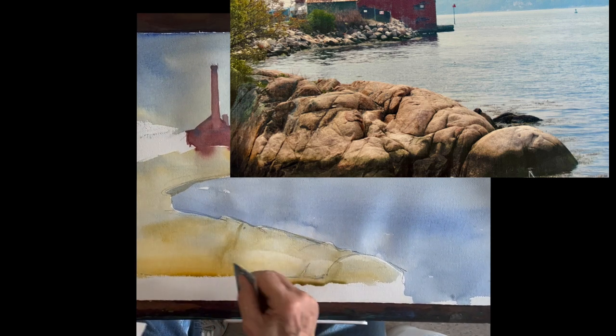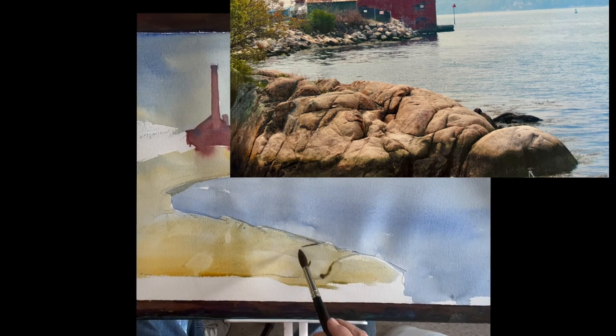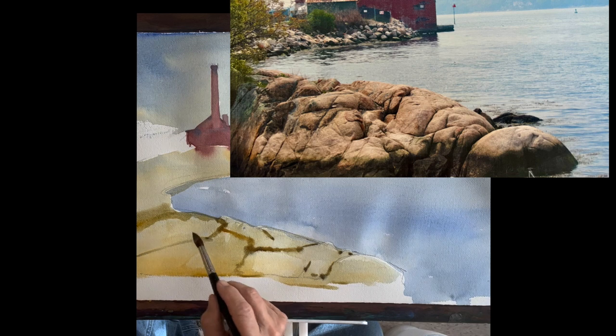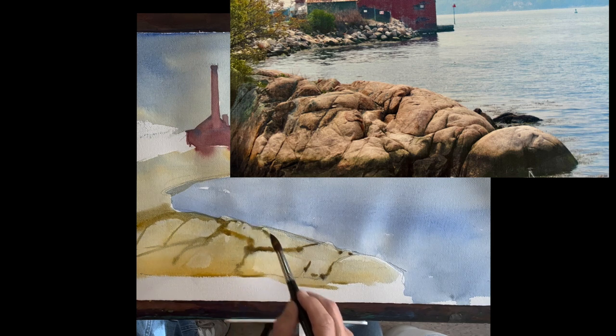I'm using my credit card — you've seen me do this many times — just squeegee across looking for the texture. But that was such a light wash it didn't give me a lot of texture or color. So I'm dropping in some color here on the cracks and crevices of the rocks. I could have gone in a little stronger with the color, but I need to build it up. So just putting in the cracks and crevices of the rocks while it's still wet — all this is going to soften as I go along.